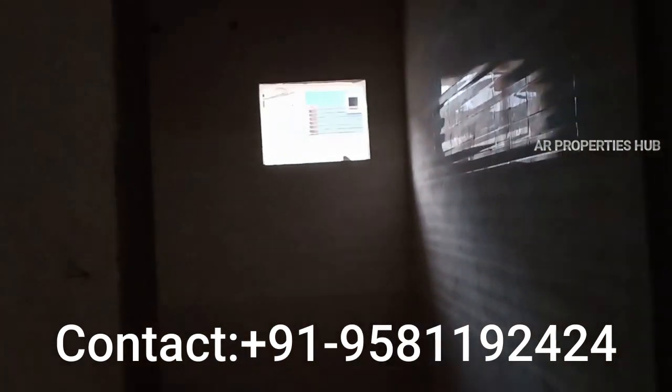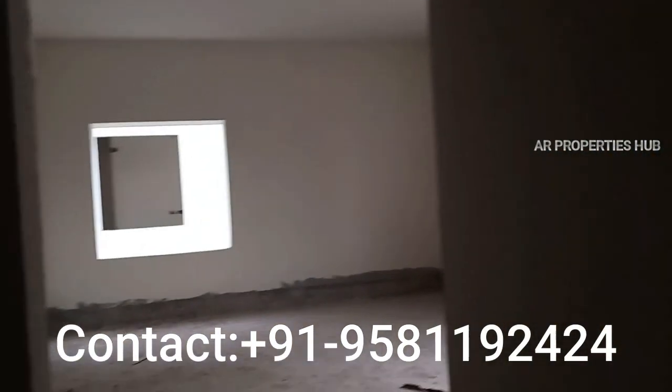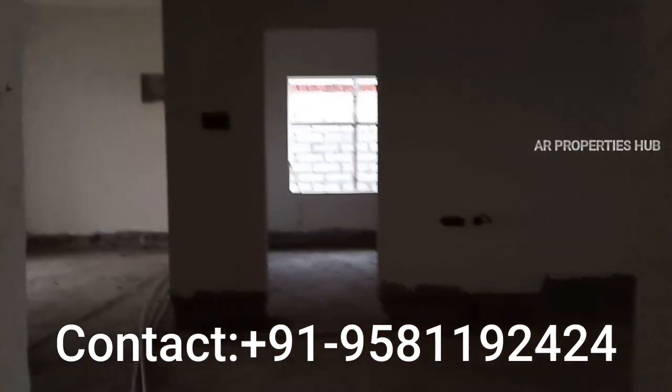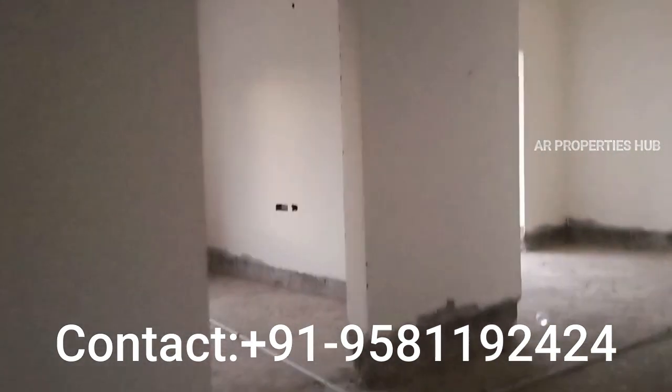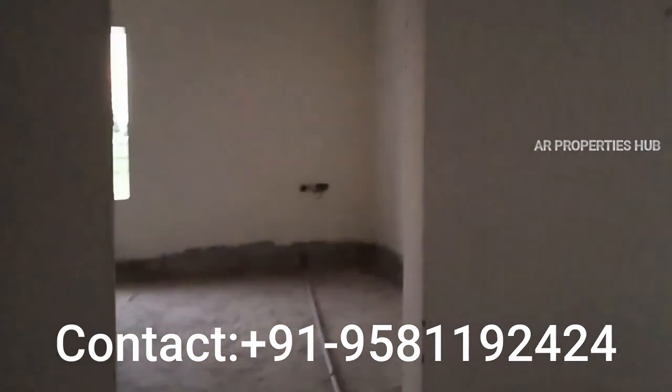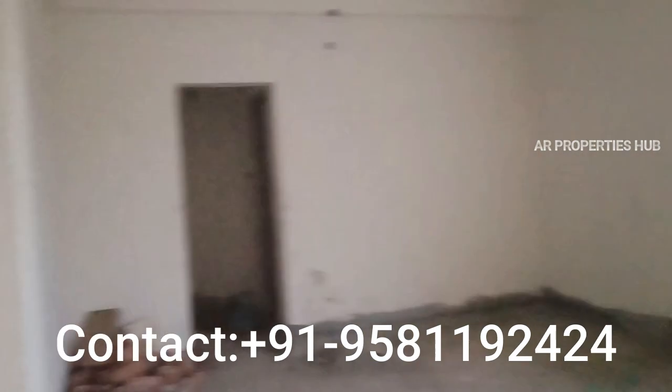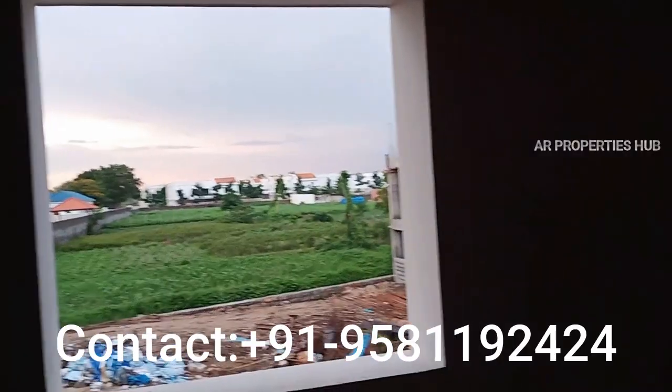This is the main road. I am at Narsinghi, touched on the Shankarpalli road. ICFA University is located at 1 km distance. The main road is located on the Shankarpalli road.